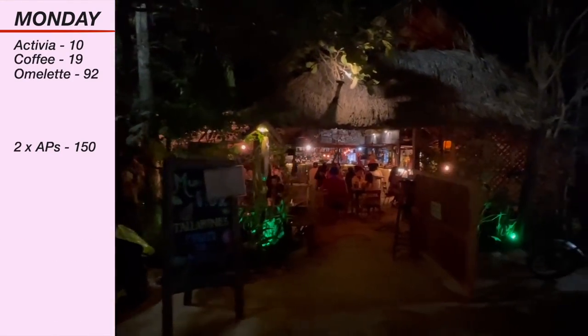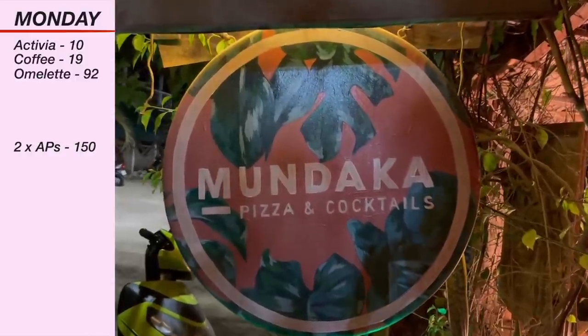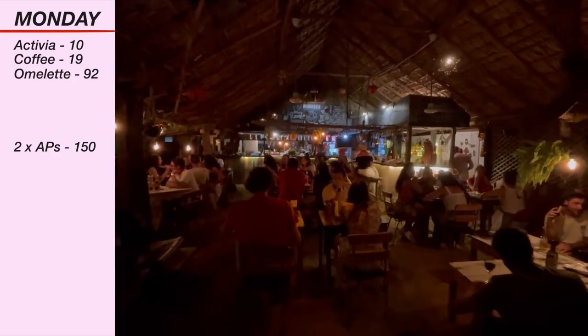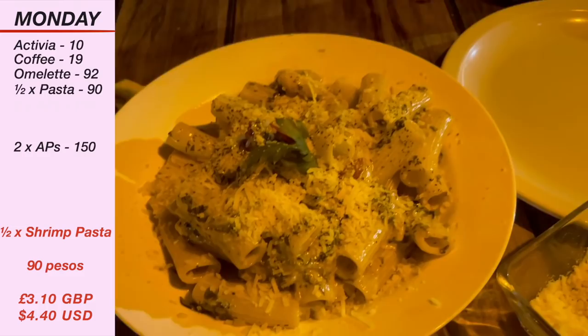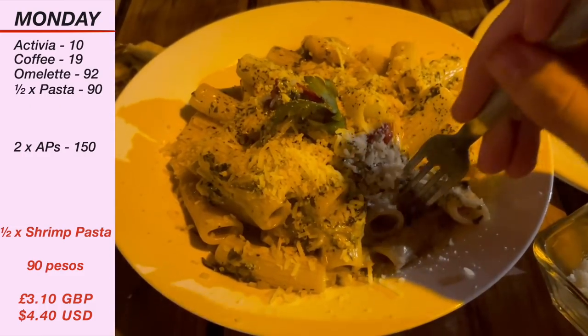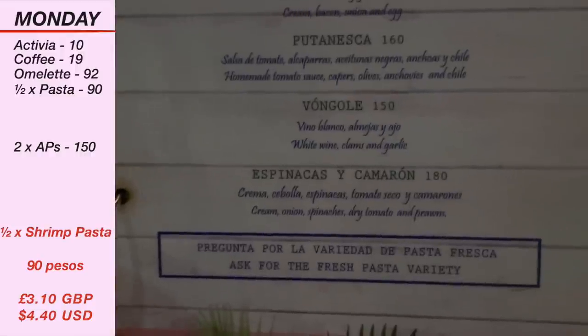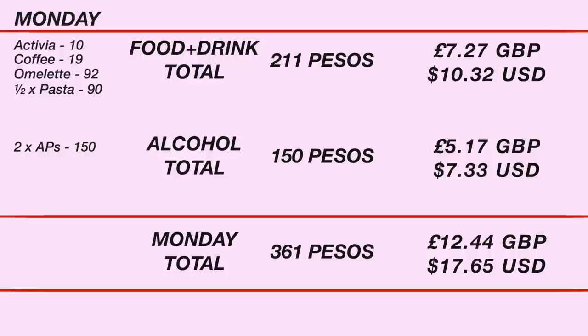After our late lunch we waited until about 9pm to have dinner and chose this Italian restaurant in La Punta called Mundaca. I'd never been but it was clearly very popular. Neither of us were super hungry though so we decided to share a pasta between us — we went for the spinach and shrimp one. Oh my goodness it was absolutely delicious, and dividing 180 pesos by two is just 90 pesos each for dinner, bringing my Monday total to 361 pesos.